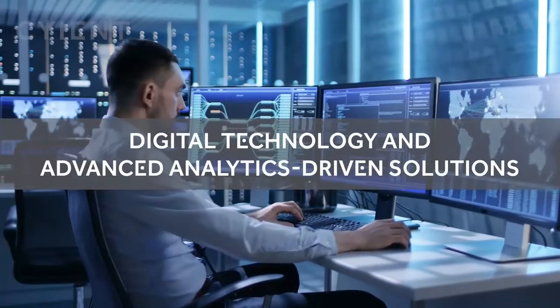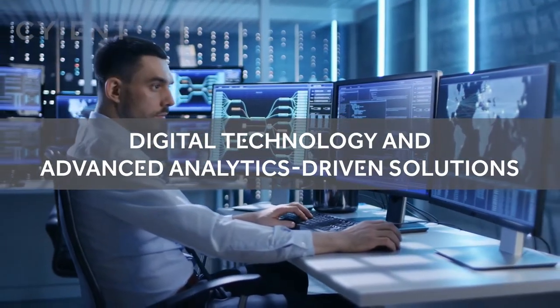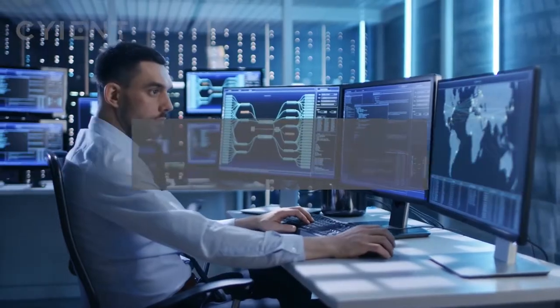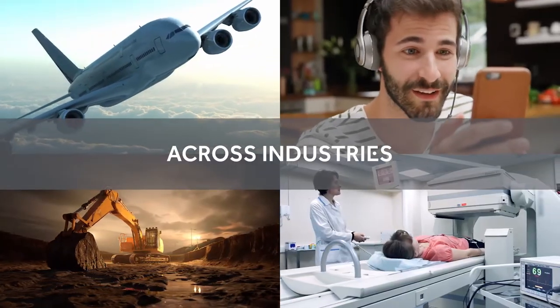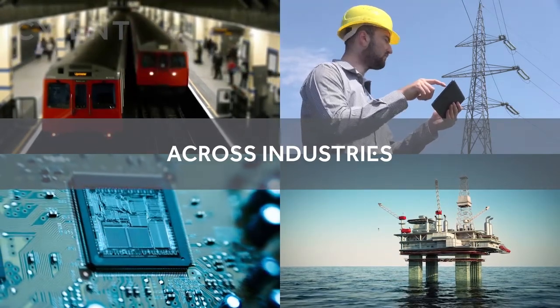Sciend leverages digital technology and advanced analytics to help clients improve speed to market, optimize resources, and reduce costs. We bring together people, knowledge, and innovation to help industries and global communities achieve sustainable growth.